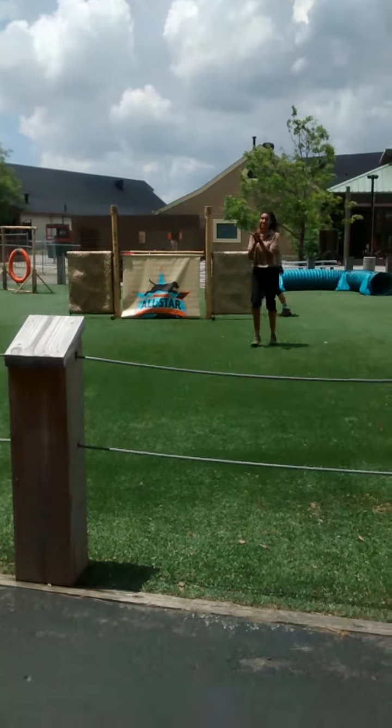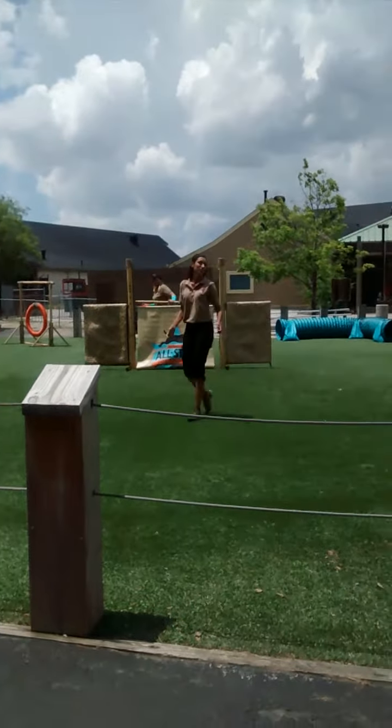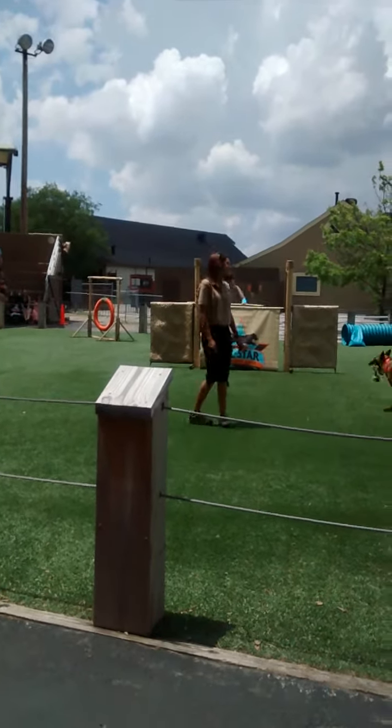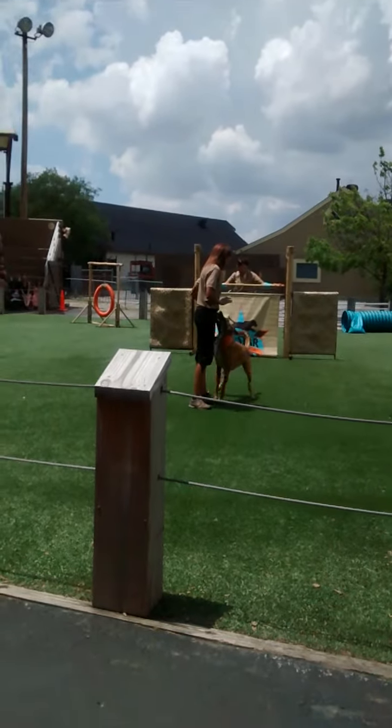Nice job, Harley — that 46 inches cleared! Now, did somebody say something? Alright, we're going to take that bar from 46 inches and we're going up to 50 inches.